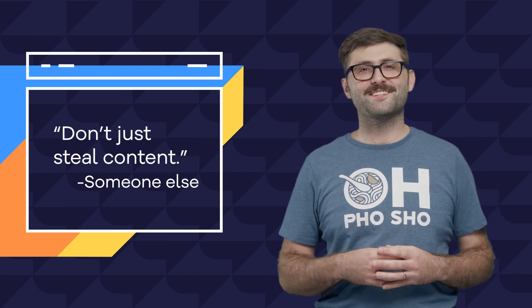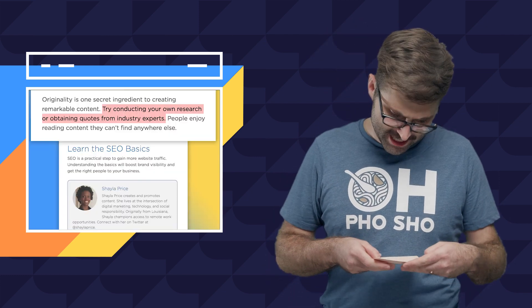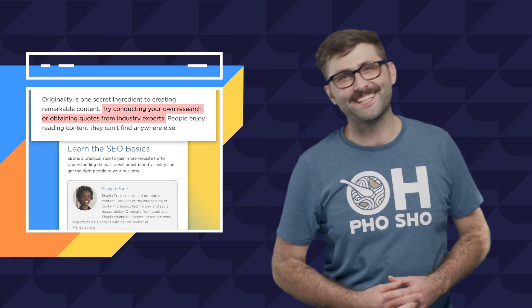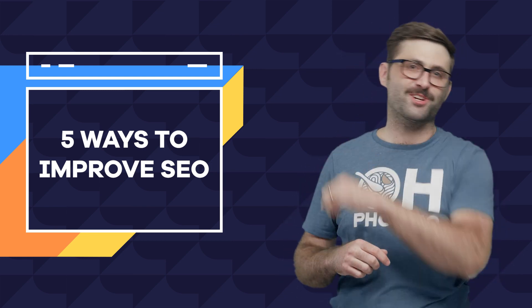Be original. Serve content that visitors can't get anywhere else. Limit your quoting of other articles on the internet. Try conducting your own research or obtaining quotes from industry experts. And there you have it — these five simple practices will help your site get ranked higher on search engines.